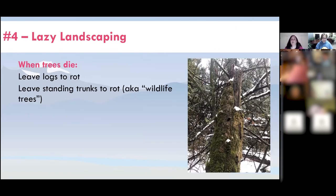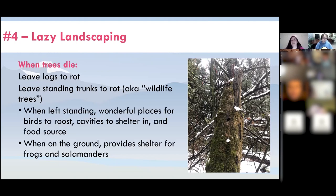When a tree dies and falls over, you don't have to clean it up — just leave it to rot. If the trunk is still standing, you can leave that to rot too, though you can top it at a safe height so it doesn't fall on anything. We call those wildlife trees. When left standing, wildlife trees are wonderful places for birds to roost — they create cavities to nest and shelter in for winter, and also provide a food source for birds. When logs are rotting on the ground, they provide shelter for animals such as frogs and salamanders.